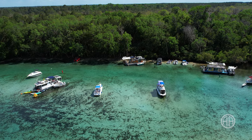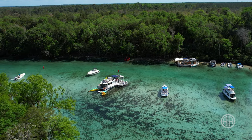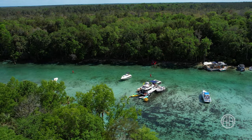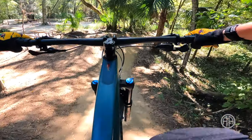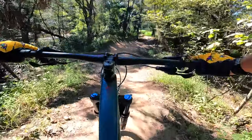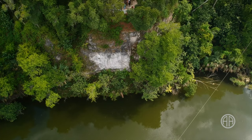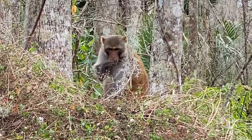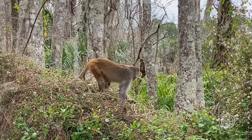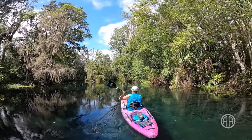One of the best things about Salt Springs is its location, so make sure you get out there and explore. Silver Glen, Alexander, Juniper, and Fern Hammock Springs are also inside the Ocala National Forest. And you're just a short drive from Santos Mountain Bike Trails in Ocala, Zip the Canyons, Rainbow River, and Silver River — which is a must-see thanks to the wild monkeys. Just another day in beautiful Florida.